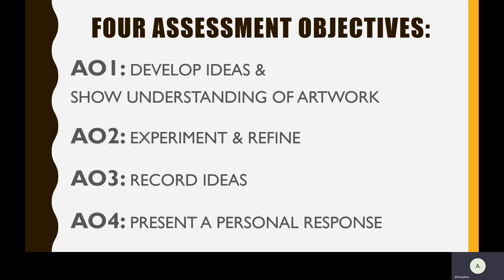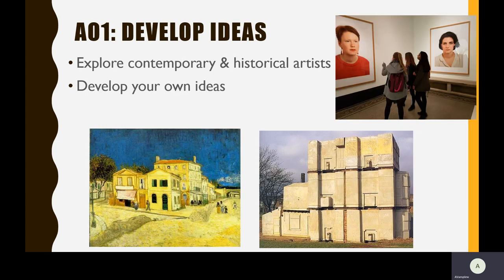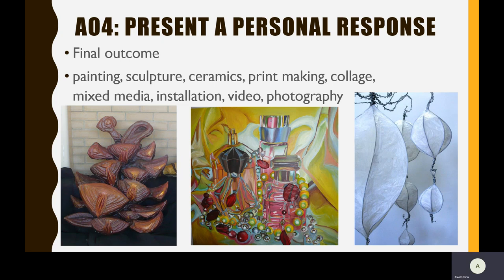There are four assessment objectives — four things that you'll be marked on. Your recording: drawing, annotation, writing notes, taking photographs. Your development of ideas and your artist research — you'll be looking at a range of artists and will be taken to a gallery. Your experimentation and your review and refine of your design work. And of course your final outcome, which in fine art may end up being a painting, a sculpture, a piece of ceramics, a print, maybe even a photograph or mixed media piece.